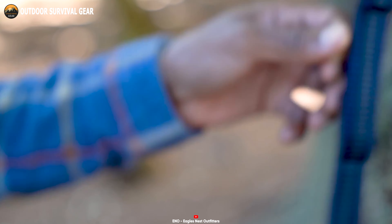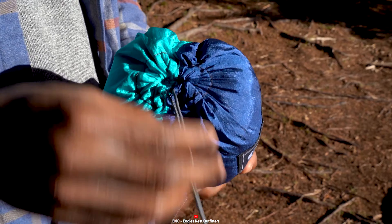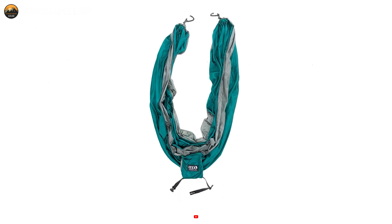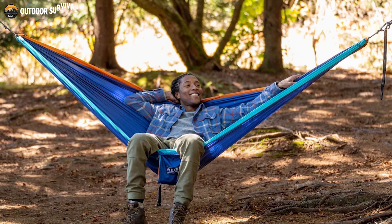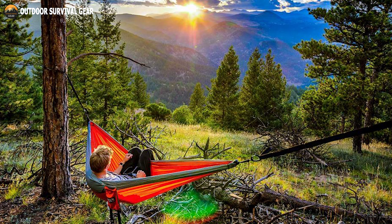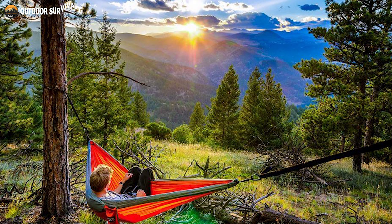The Eno Double Nest Hammock also comes with an integrated stuff sack featuring an internal stash pocket, which allows you to compress the hammock into a travel-ready size, making it perfect for camping, hiking, or simply lounging in your backyard. The versatility of the Eno Double Nest Hammock is unmatched — it is compatible with all Eno Hammock straps, stands, and accessories, allowing you to customize your setup. Experience the epitome of comfort and relaxation, whether you're seeking a peaceful escape in nature or a cozy spot to unwind at home.